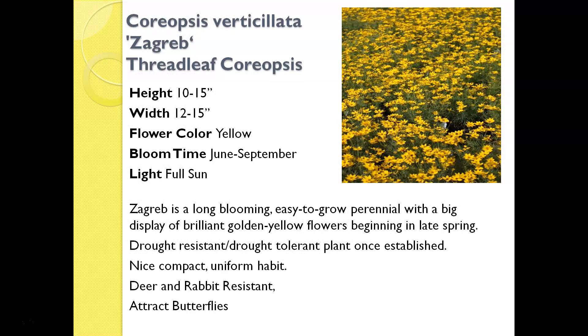Coreopsis Zagreb — if somebody asked me to narrow down my favorite perennial flower, I think I would have to choose Zagreb Coreopsis, because it is just so foolproof. It blooms for months on end — almost a never-ending perennial flower that blooms like an annual, and it looks absolutely spectacular year after year. Deer-resistant, rabbit-resistant, attracts butterflies, and has that really pretty yellow flower. Just a fantastic perennial flower. If you have room in your garden, I would highly encourage you to tuck a couple of these in somewhere — they really do need full sun, as much sun as you can give them.